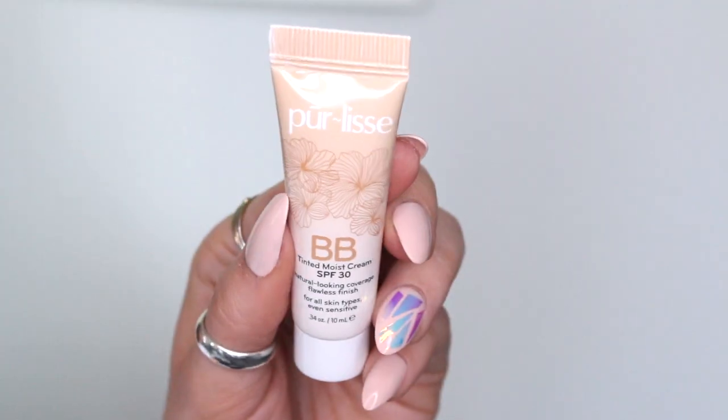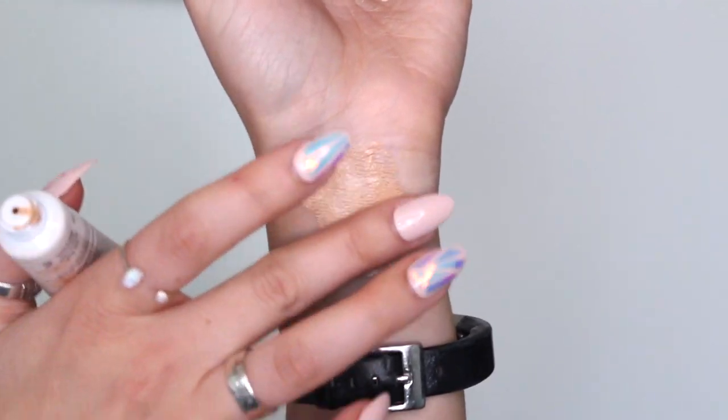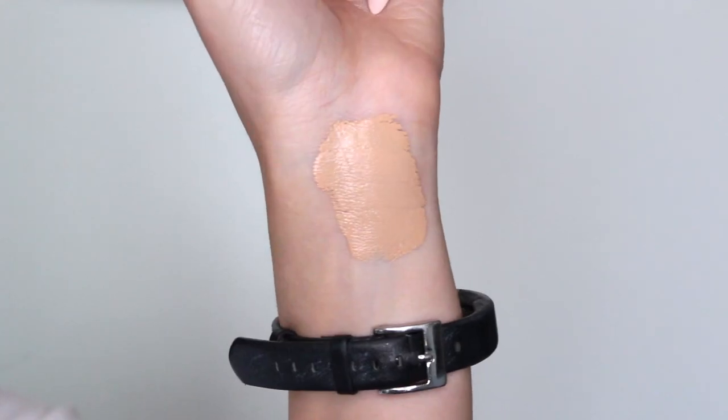I do have color-treated hair and RNCO is a really cool company — I've gotten things from them before. Next thing in here is by Purlisse and it's the BB Tinted Moist Cream. It has SPF 30, natural looking coverage, and a flawless finish for all skin types, even sensitive. The color is medium — I'm not a medium, but let's check it out. It feels really really good, though it is a little bit dark and I think it may oxidize. But it's really nice — I might try this underneath my makeup.